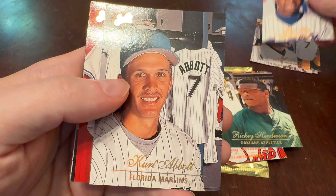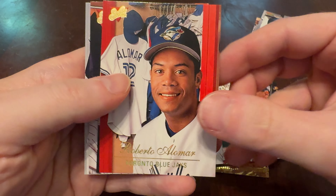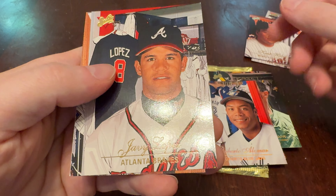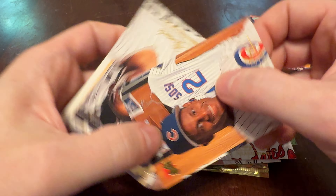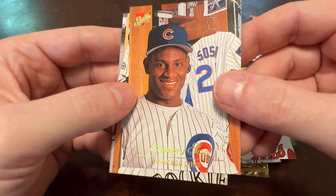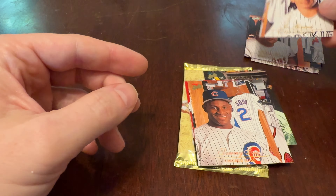Ken Hill. Kurt Abbott. Roberto Alomar — nice pack. Kent Hrbek. Javi Lopez. Sammy Sosa — that's more a statement of surprise, that's cool. And Joe Girardi. Alright.